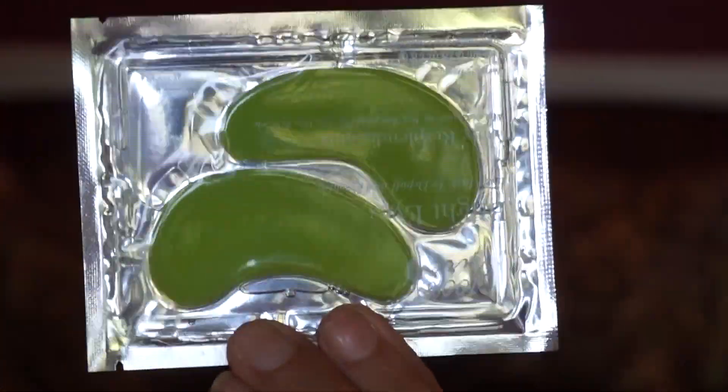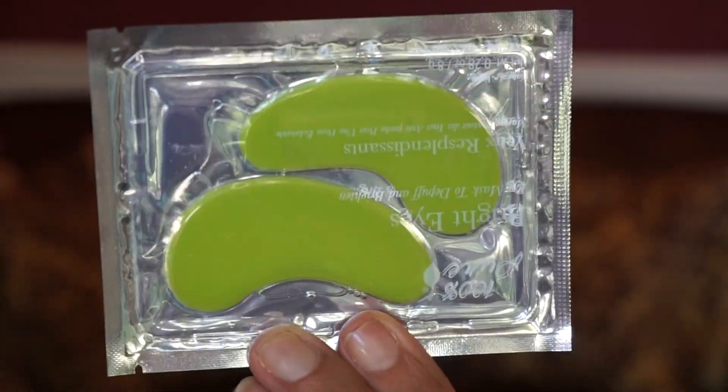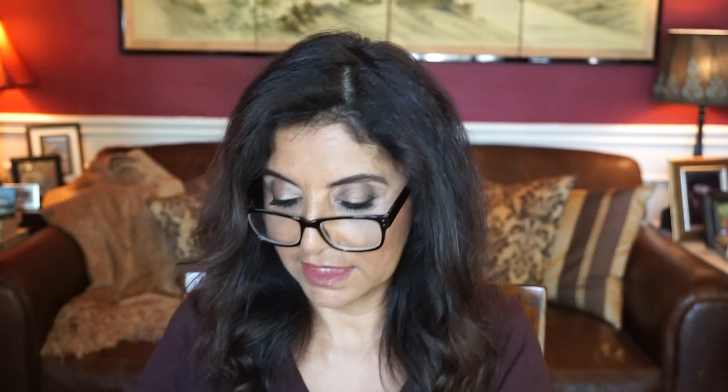It looks like we have some eye masks. I love masking, especially eye masks. This is by 100% Pure — Bright Eyes Mask. Pop on these gels during the flight and land with rejuvenated and revitalized eyes. You can see that it's pretty saturated here with serum.